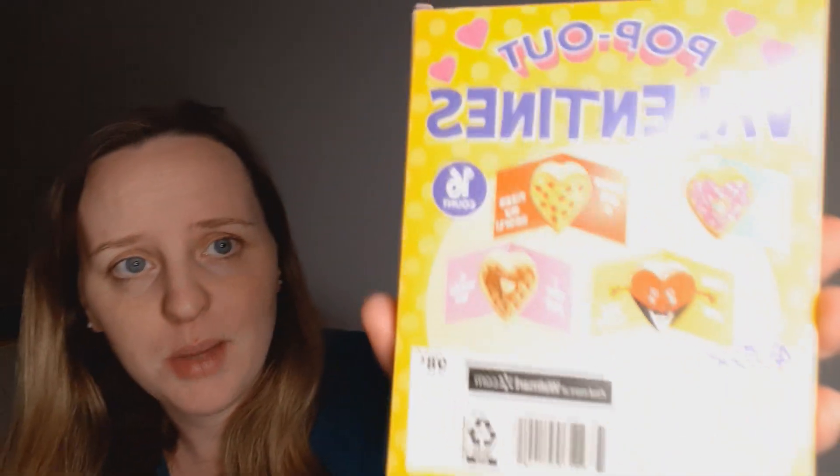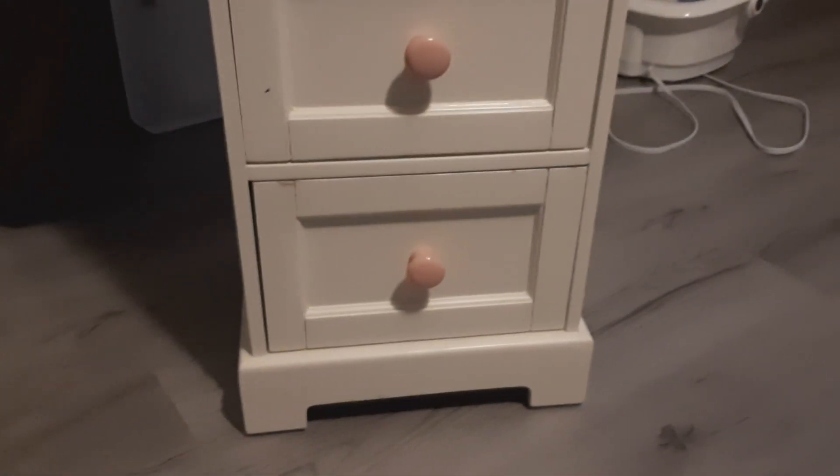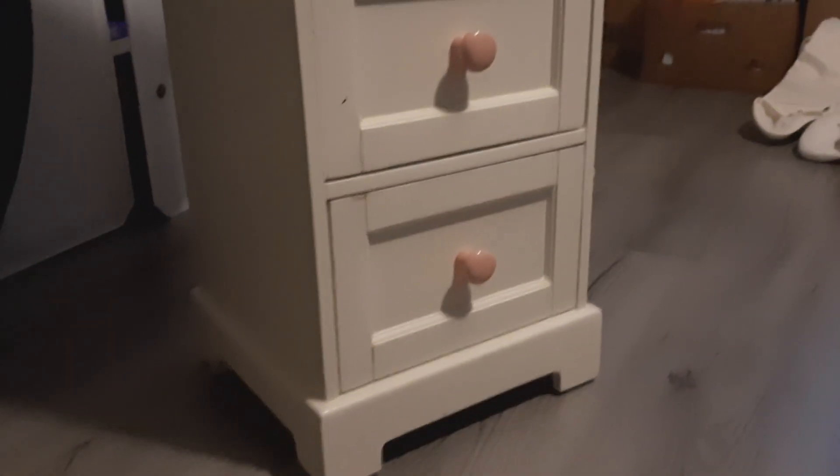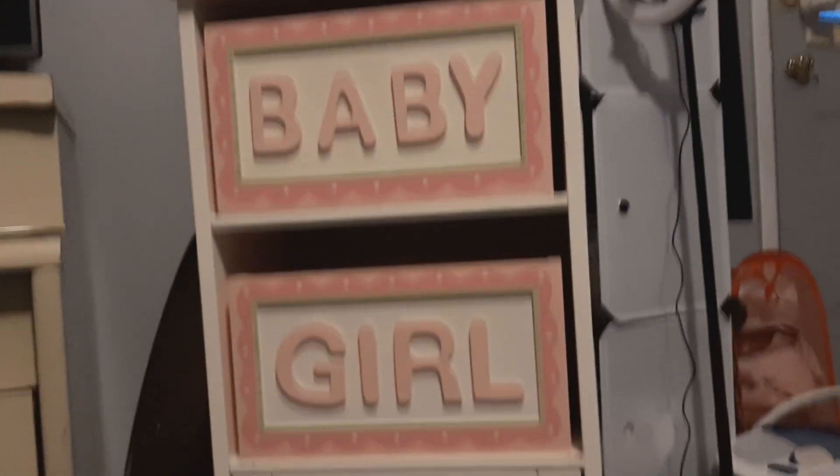I also got some baby bath — it wasn't on sale, about a dollar, just to have on hand since I want to get everything set for baby. I grabbed pop-out valentines for next year — they're really cute with different food designs, cheap, and they pop out. Lastly, one of the bigger items was a shelf with four drawers that says 'baby girl.' It was only $10, it's white so it matches the crib, and it's strong heavy wood — not cheap stuff. I'm really excited to put her little things inside.